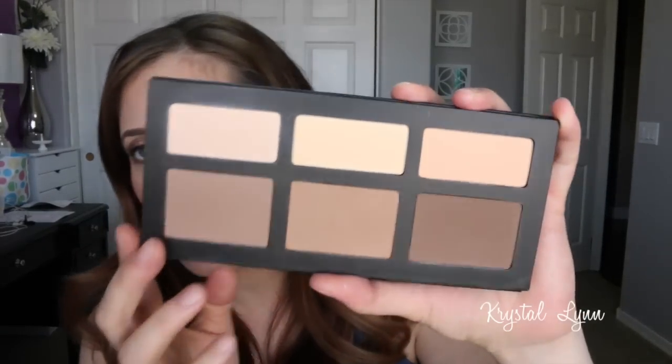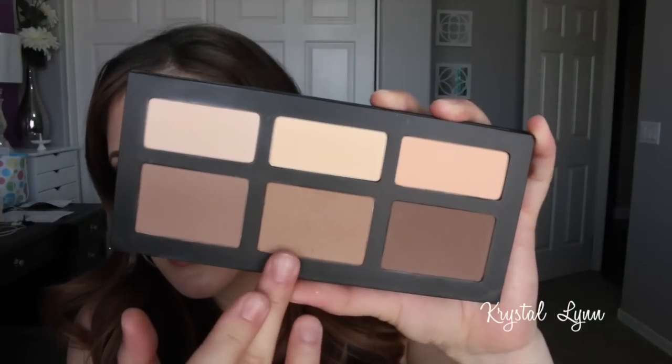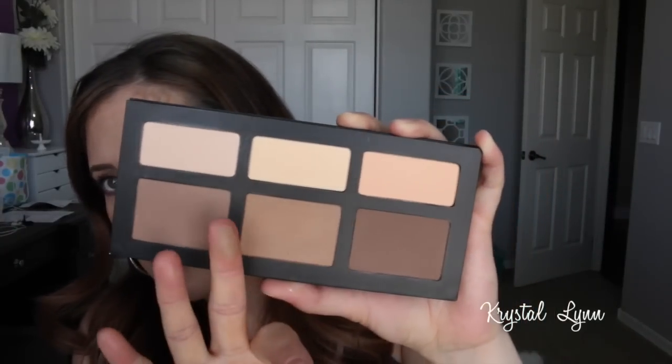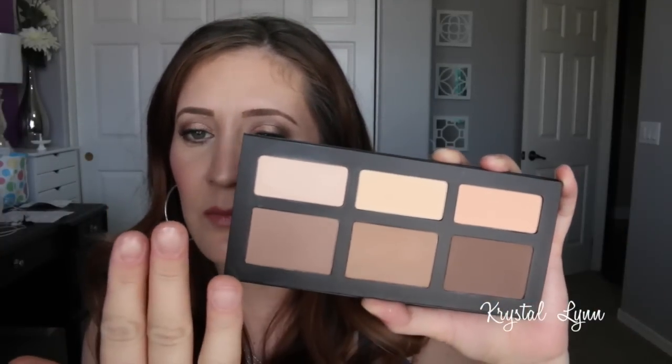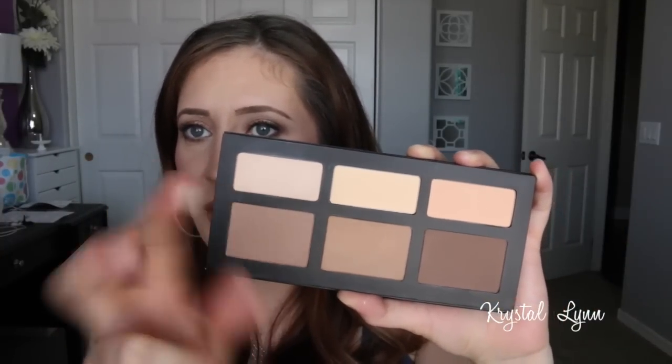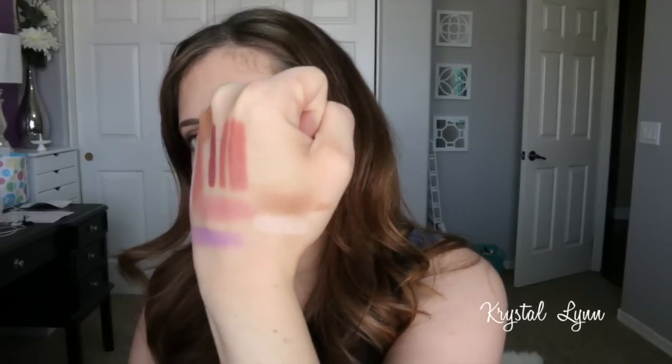Another product I pulled out and have been using is the Kat Von D Shade and Light Face Palette. I'd had it for a while without using it much. I've mainly been using one particular shade — not the more yellow shade most people use to highlight, but a different one that works better for my skin tone. I used that today for the tutorial as well.